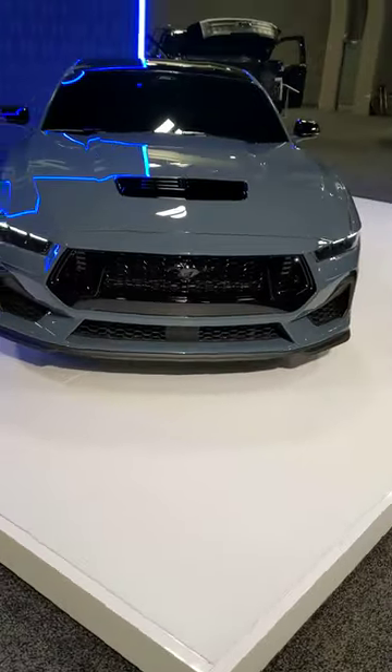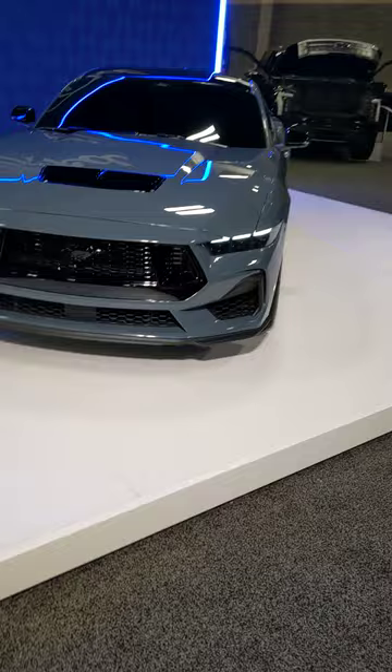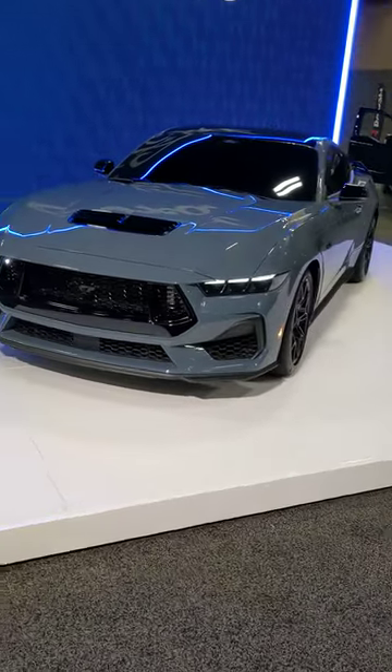The new Mustang looks pretty nice — much better in person than in photos.